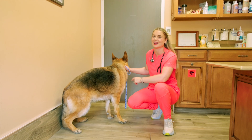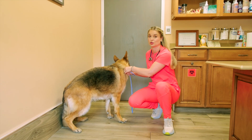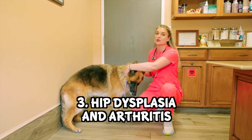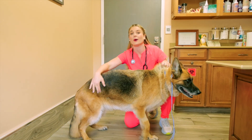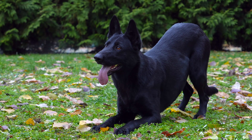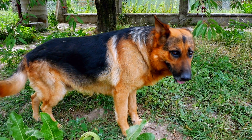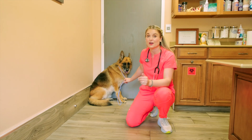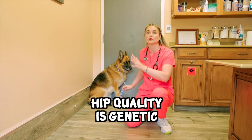Number three is hip dysplasia and arthritis in German Shepherds. Historically, German Shepherds were bred to have a specific angulation of their body to make them look more intimidating — like they're crouching down and getting ready to attack — and this caused them to develop hip dysplasia over time. If I had a German Shepherd, I would want to know how their hips are. Hip quality is genetic and linked to multiple genes.